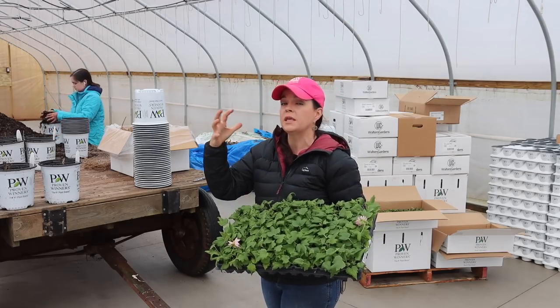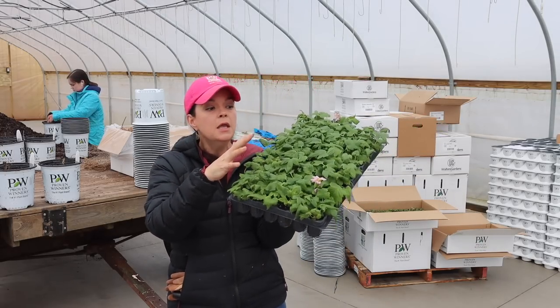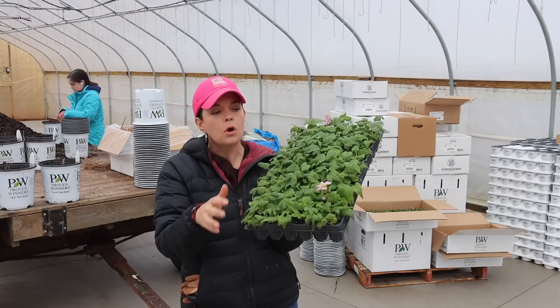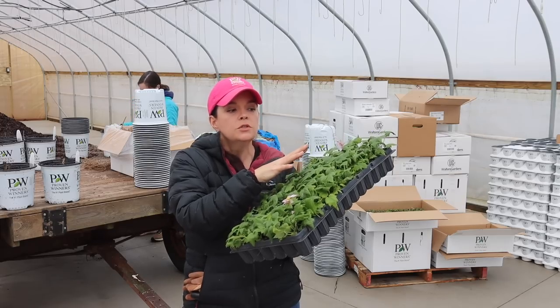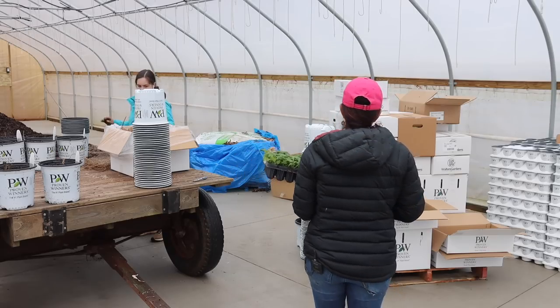These plugs do not have to be planted immediately. We're first getting all the bare roots planted because they need to get in the soil where they can get moisture and food. These guys, if we don't get them planted today, not a problem. They can sit in the greenhouse, get sunlight, and when they get a little dry, give them a good drink of water. They can be here for a couple of days, a week, even two weeks if you have to — they're a little more forgiving on planting timeline.